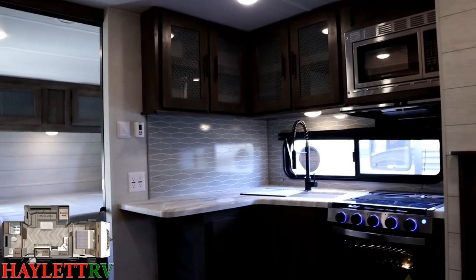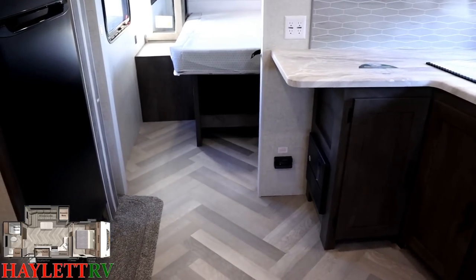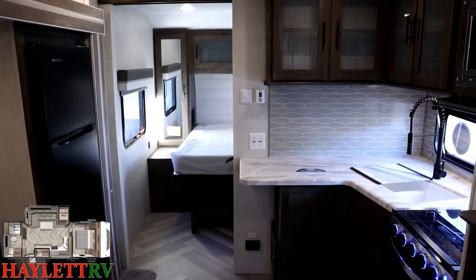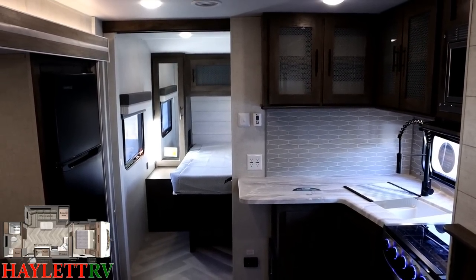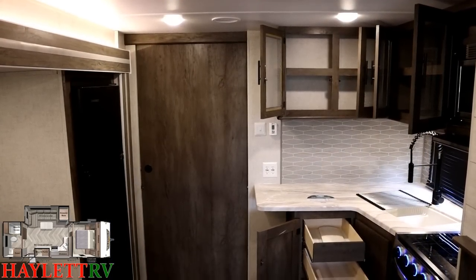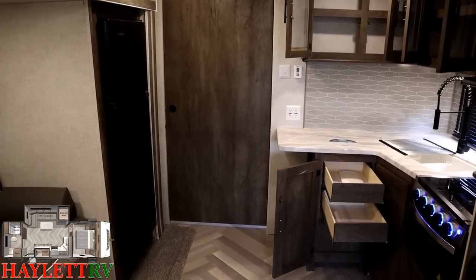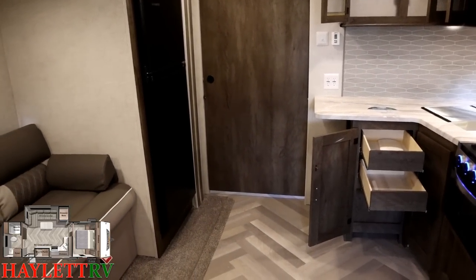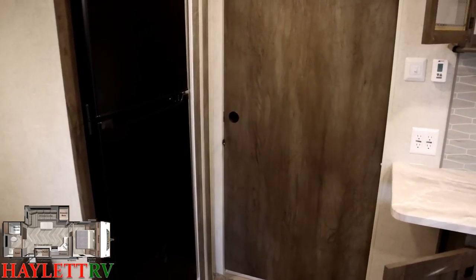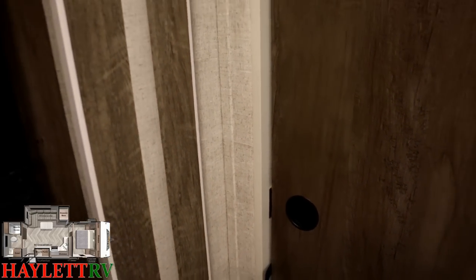There's a lot going on with the kitchen — a little more than even meets the eye — so I want to take it in phases. Although it doesn't really have anything to do with the kitchen, I want to point out this big sliding bedroom privacy door and an easily missed feature: you have the same big sliding door on the bathroom, with a magnet catch on it so it keeps itself shut.